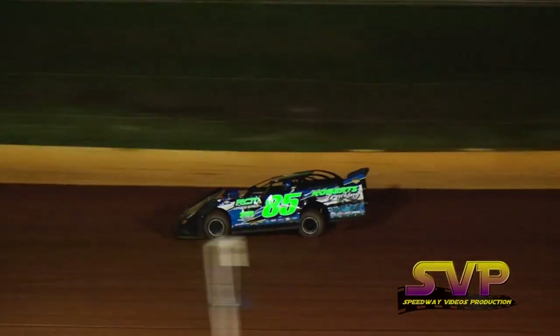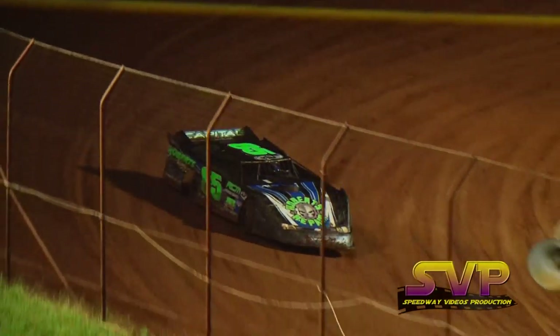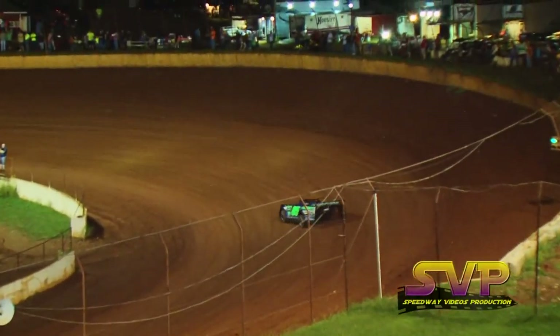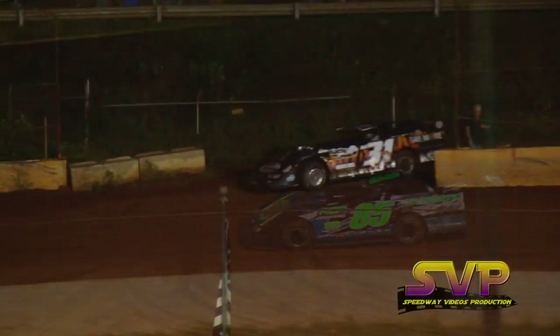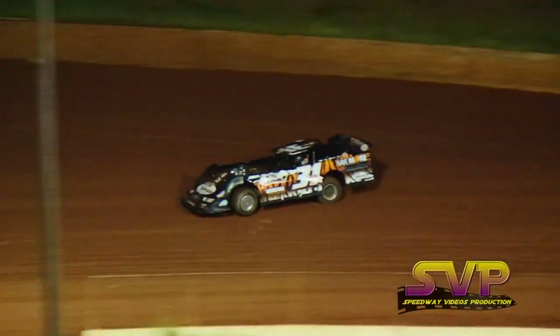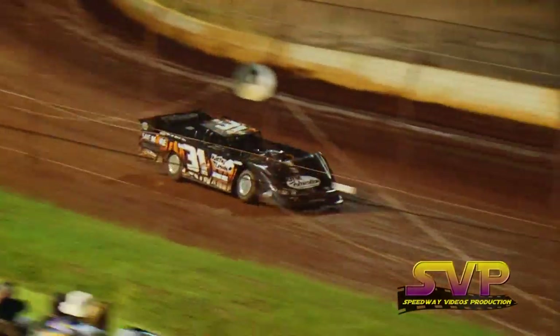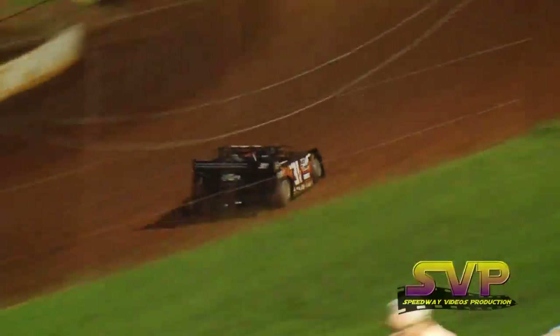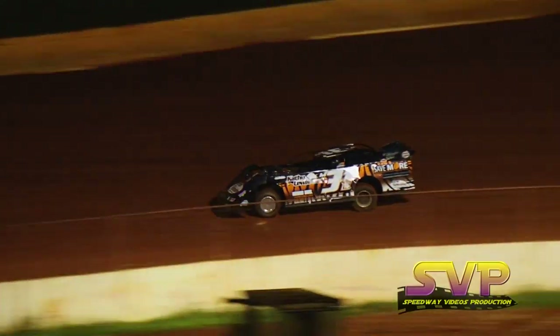Coming around off of turn four. Manly's first lap, 14.048. Maddox at a 12.518. Manly works it back through three and four, coming back to the line — checkers are in the air. 13.146 and Maddox at a 12.326. Delk Equipment Sales and R&S Trading Company on the side of Marler's machine.